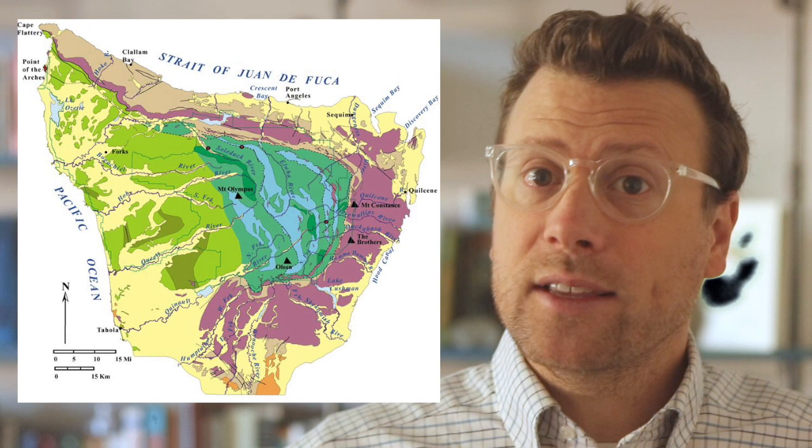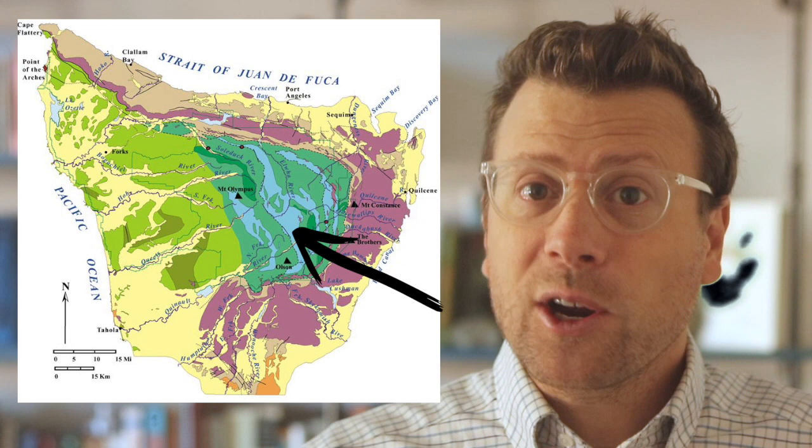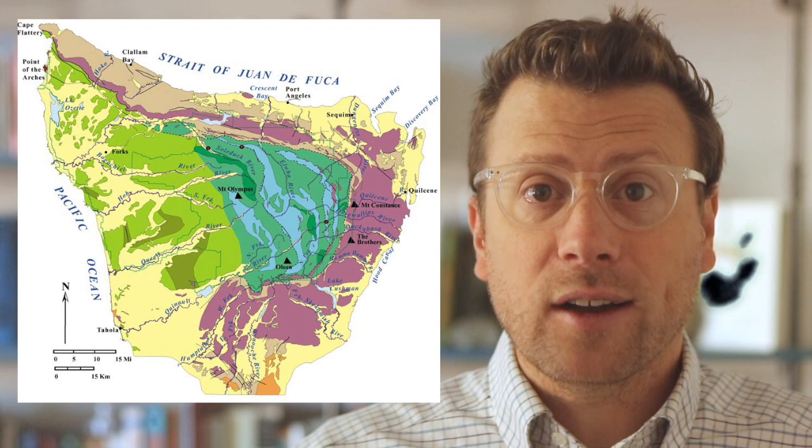It's a little misleading to say the accretionary complex is made of sediment, because these sediments have been lithified into sedimentary rocks, and in some places metamorphosed into metamorphic rocks. If we take another look at the geologic map of the National Park, you can see there are light green colors near the Pacific Ocean and darker green colors in the core of the park. These are all accretionary complex rocks, but the dark green colors represent rocks that have been metamorphosed, while the light green colors represent rocks that are still sedimentary rocks.